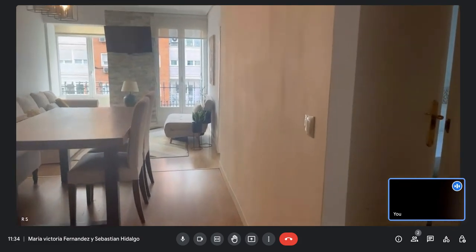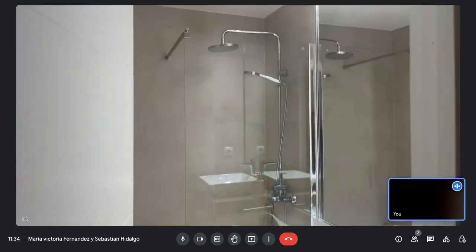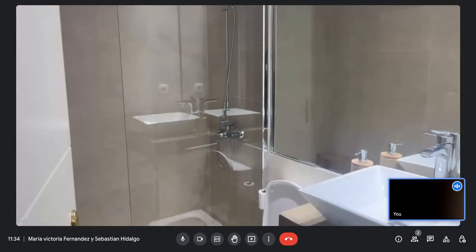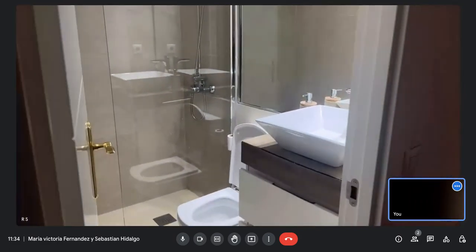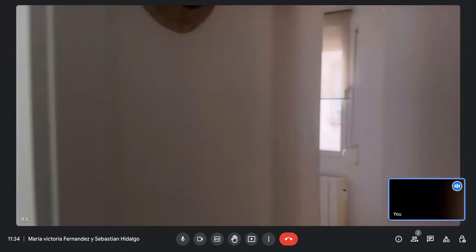Now we will go to the first bathroom. This bathroom is connected with all the bedrooms downstairs, and you have as well another bathroom upstairs with shower and everything.